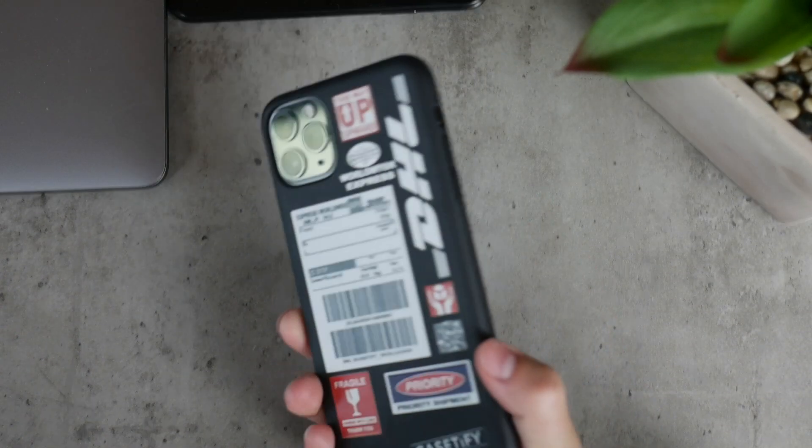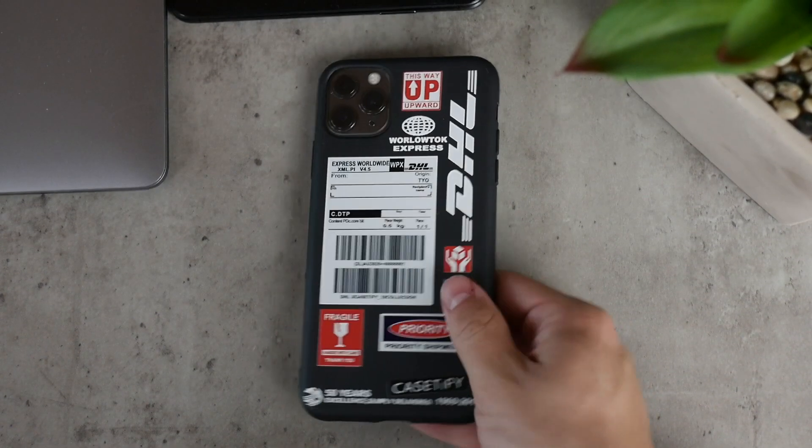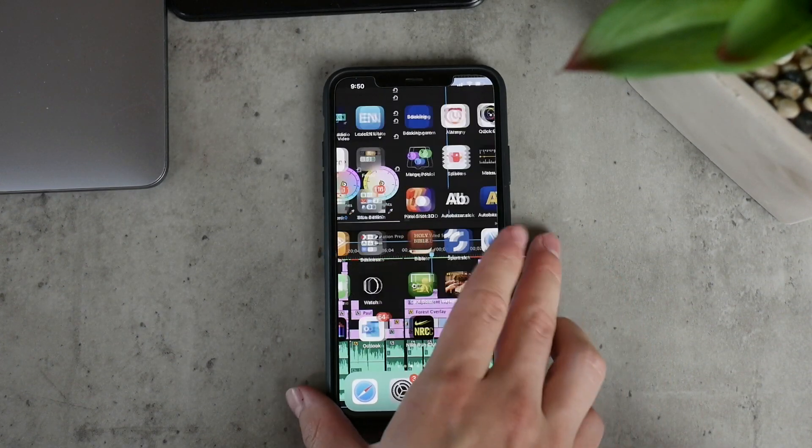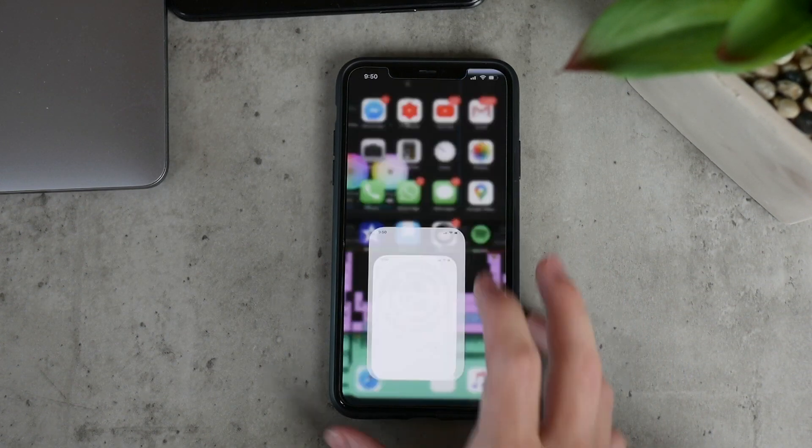I know this version of iOS, the 13.5.1 has been here for a while, but is it worth it to update in terms of speed and performance? I'm Lukas from AppleFacts and let's begin.